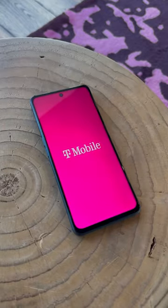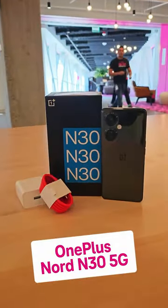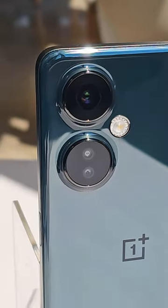Hey there, it's Dez with T-Mobile, and today we're checking out the latest phone from OnePlus, the OnePlus Nord N30 5G. It's got a huge screen, great camera, and a big battery.